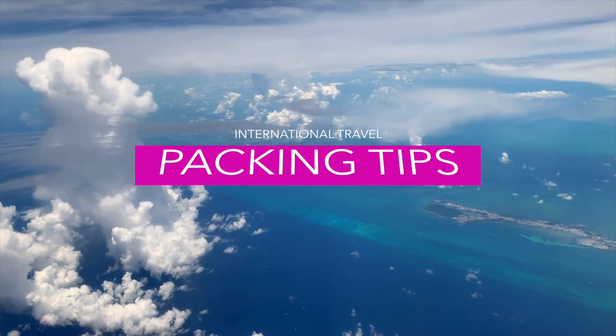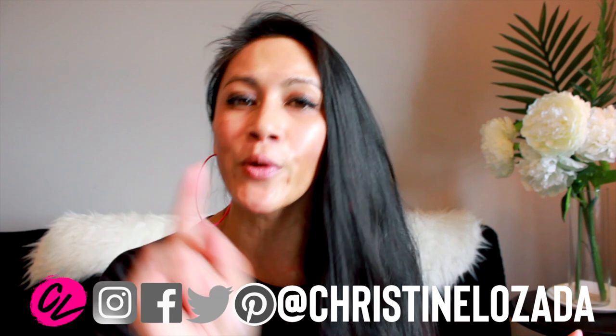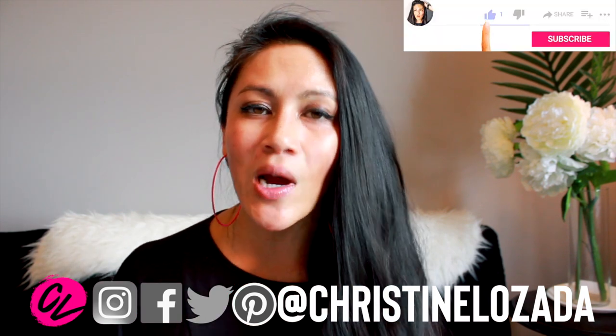10-ish things I pack every single time I travel internationally, with some pro tips that might help your next trip abroad a little bit more easy. If you're new here, I'm Christine with Where in the World of Seattle and I make travel videos every week to help you get up, get out, and go travel. So if you like to travel, consider subscribing.